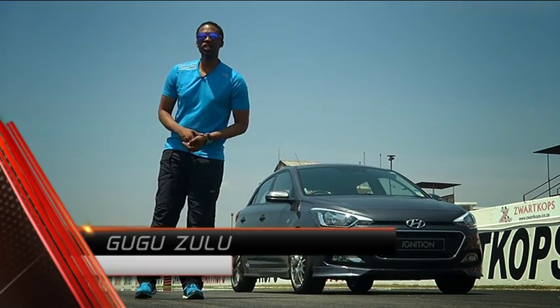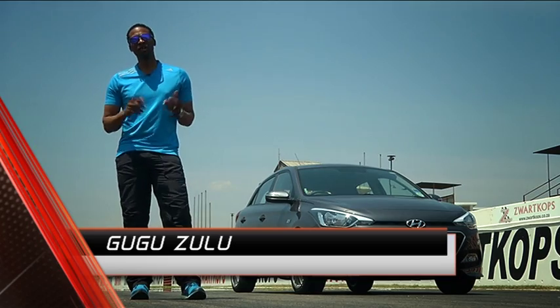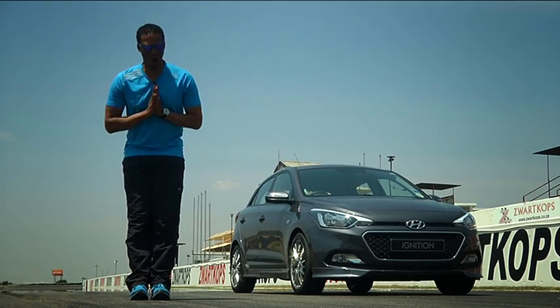The Hyundai i20 is probably the last car you'd expect to have the sporty treatment. But with manufacturers such as Opel, Chevrolet, as well as Suzuki all bringing out their sporty versions of their B-segment cars, perhaps the Koreans thought, hey, why not?